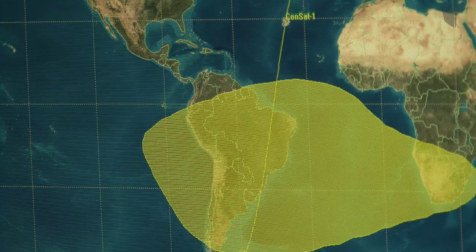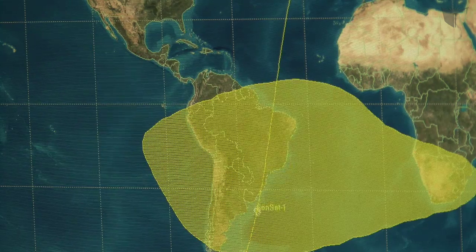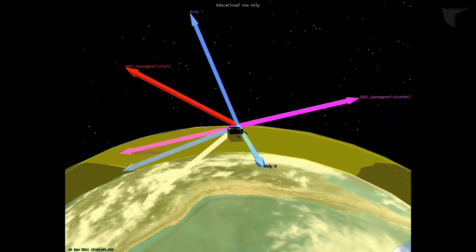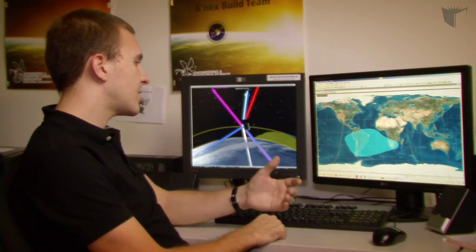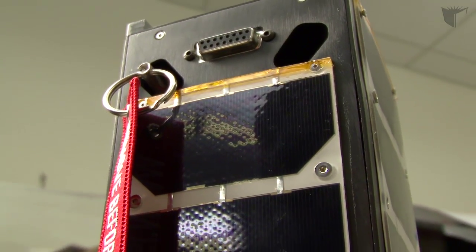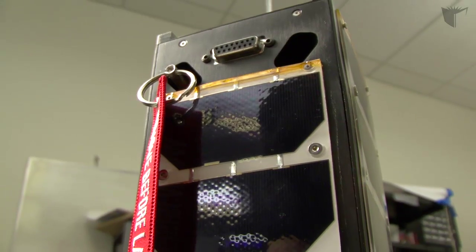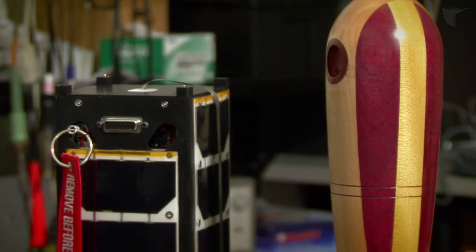In space, we hope to analyze the properties of the South Atlantic anomaly, which is this yellow region on the map. It contains high-energy particles, which is dangerous for airplanes. What happens is when aircraft pass through it, it causes electronic equipment malfunction. What we're trying to do is take a small CubeSat with commercial off-the-shelf electronics and do a sophisticated analysis of its properties.